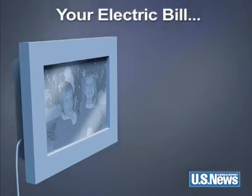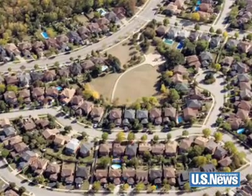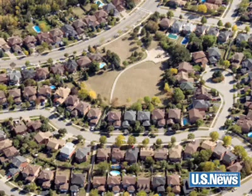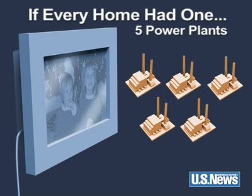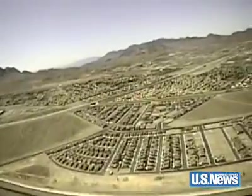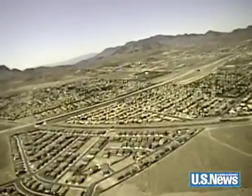The digital picture frame only costs $10 a year on your electric bill. But how much power would be needed if every household had one? Enough energy that five 250-megawatt power plants would produce in a year. Keep in mind that 160,000 homes can be powered by a single plant of this size.